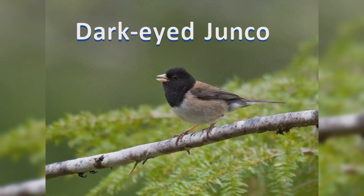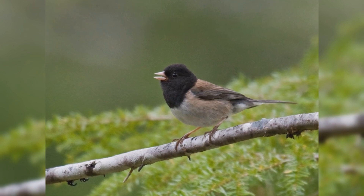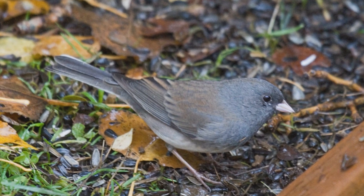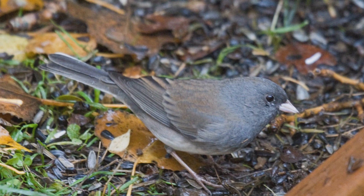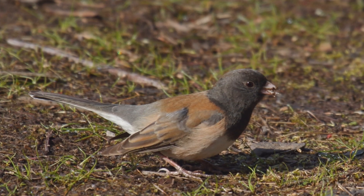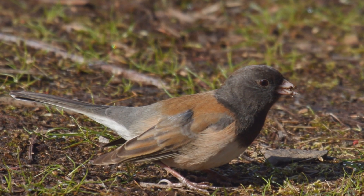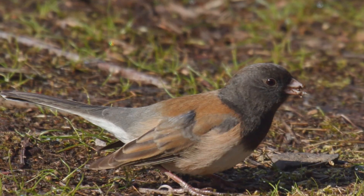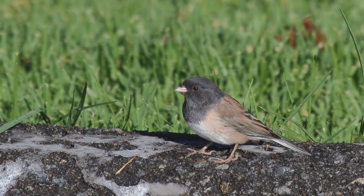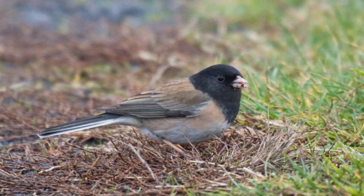Dark-eyed Juncos are the snowbirds that visit feeders in winter. These birds have a complex range — they are year-round residents in the mountains of the west and northeastern United States, and summer residents far north across Canada and Alaska. In winter, birds move into the lowlands throughout the U.S. For breeding, they live in damp conifer forests. In winter, they choose brushy fields, orchards, hedgerows, and backyards. They feed on the ground in nervous flocks, twitching their tails and exposing their white outer tail feathers.